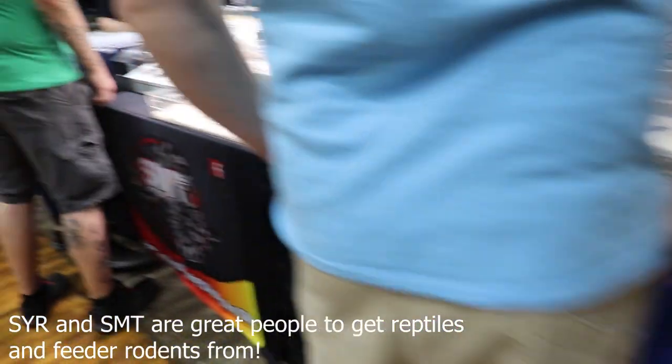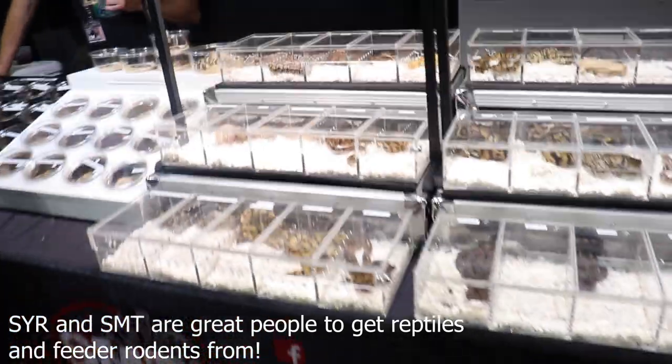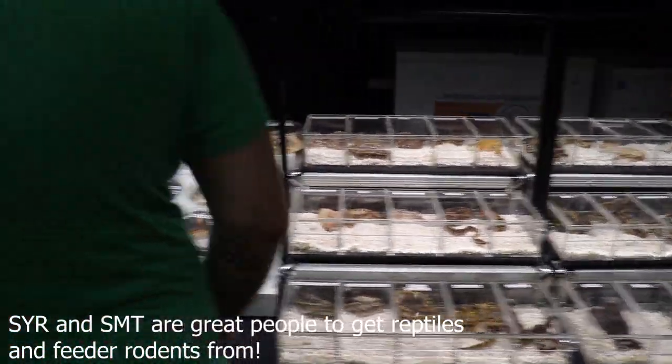Some breeders won't haggle, and that's totally okay. You have to respect that if somebody wants a certain price for an animal, they put a lot of blood, sweat, and tears into making that animal. Generally, I have animals I know I'm willing to wiggle on price with, and then others where the price is what the price is — and that's my right, which is totally fine.